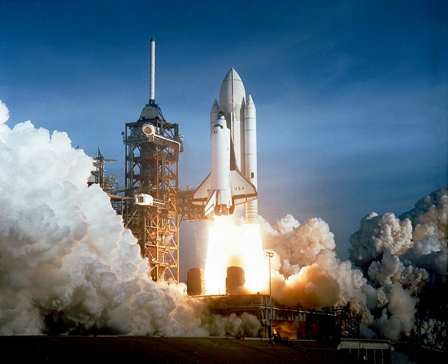Solid rockets are suitable for launching small payloads to orbital velocities, especially if three or more stages are used.